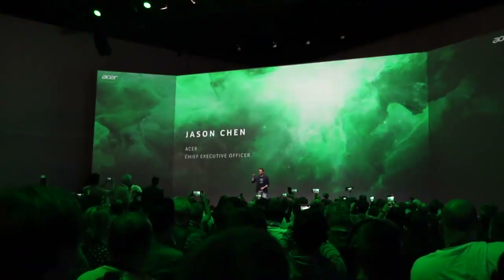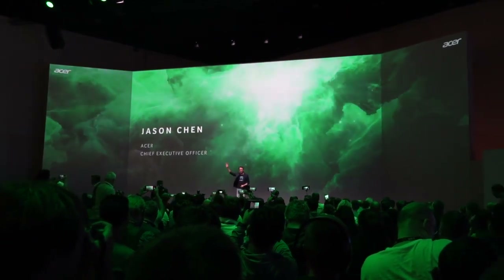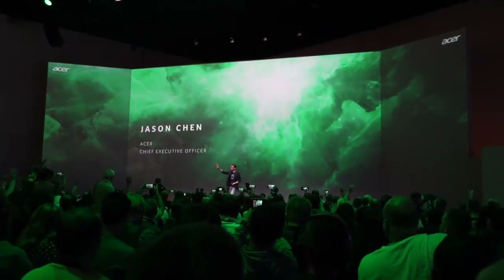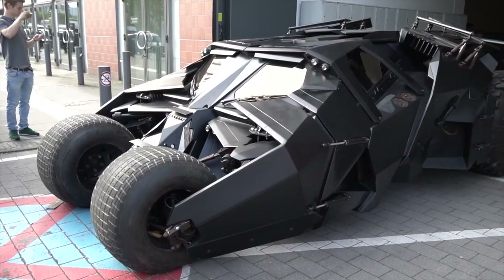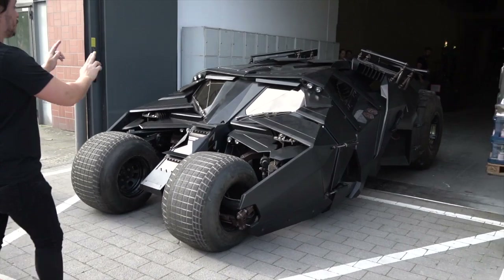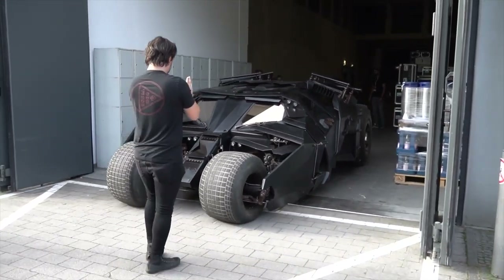We're here at the Acer press conference at IFA 2019 in Berlin. The excitement before any of these products were announced went stratospheric with the introduction of the Batmobile — we saw it come off a very narrow container and go straight into the hall. But anyway, back to the Acer press conference.